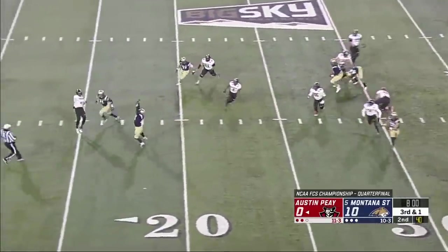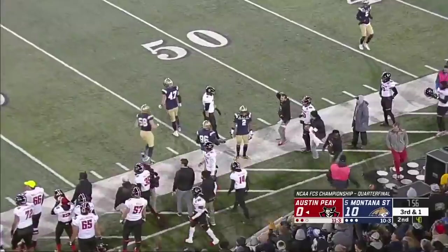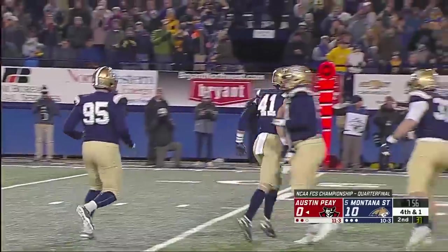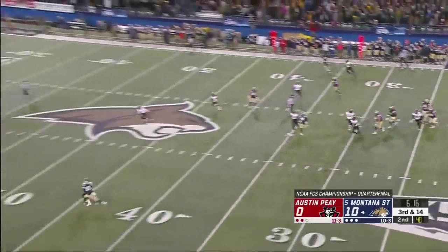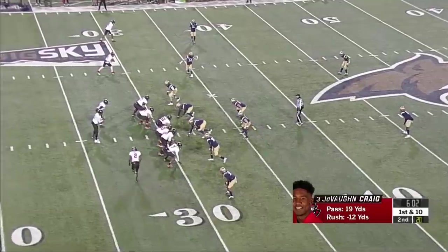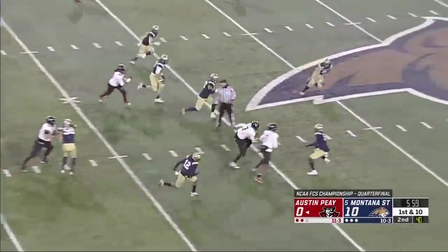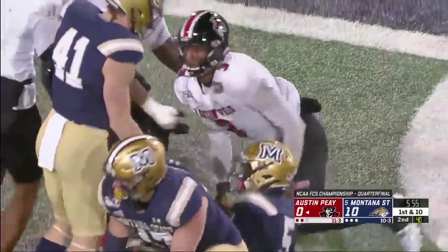Craig under pressure throws off his back foot and it's out of bounds. Derek Marks again from his defensive tackle spot. Three receivers on third and 14 — pressure coming, Rovick has to unload it and it is incomplete, almost intercepted. Negative nine rushing yards for the Governors. They start from the 31 — Craig up the middle on the run, has a first down in their best run of the day, up to the 48.